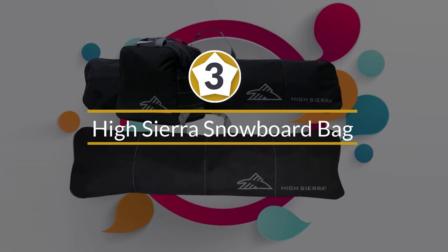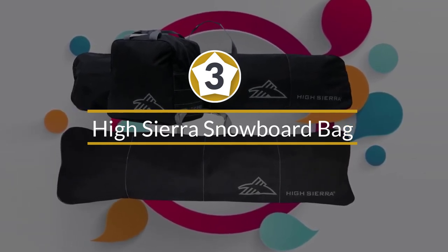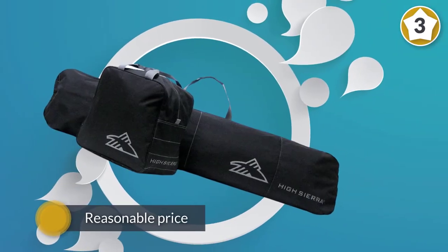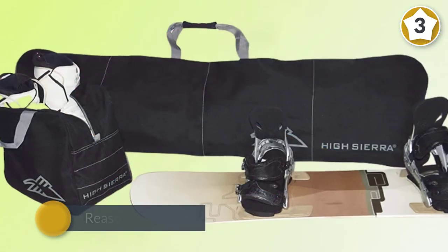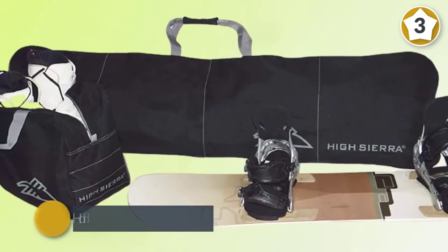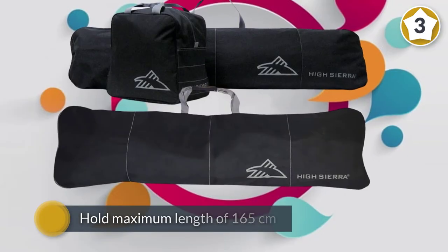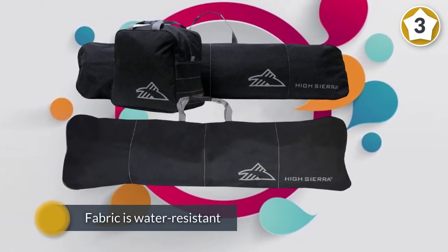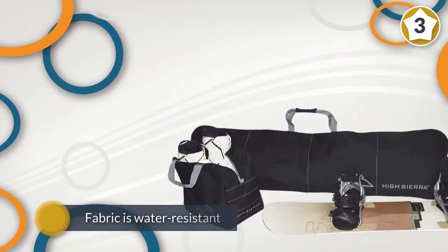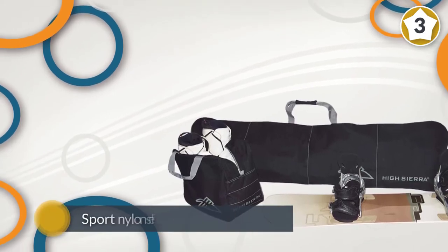Number three: High Sierra snowboard bag. We love bundles, so we included yet another combo. This time High Sierra provides us with a snowboard bag plus a boot bag at a reasonable price. The board bag holds a single board at a maximum length of 165 centimeters, while the boots shouldn't be bigger than size 13.